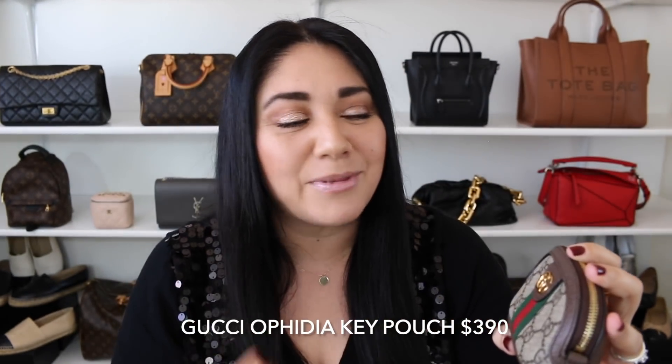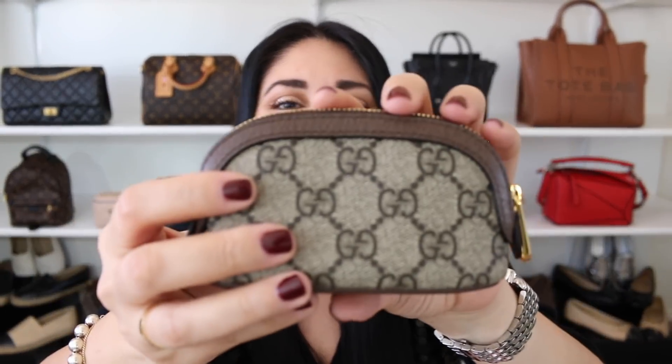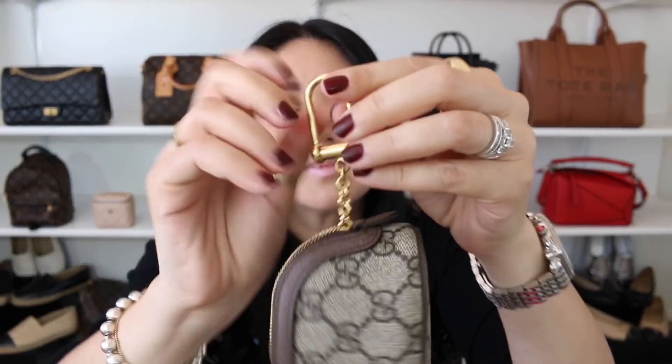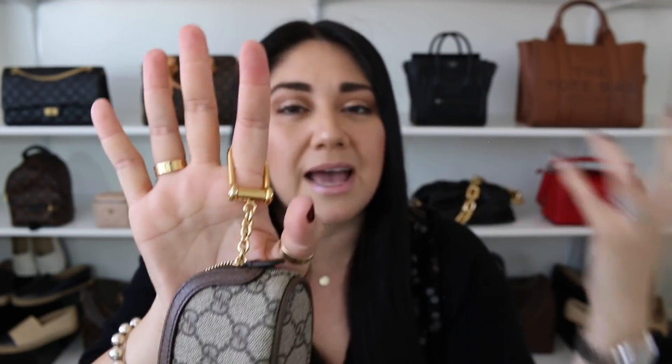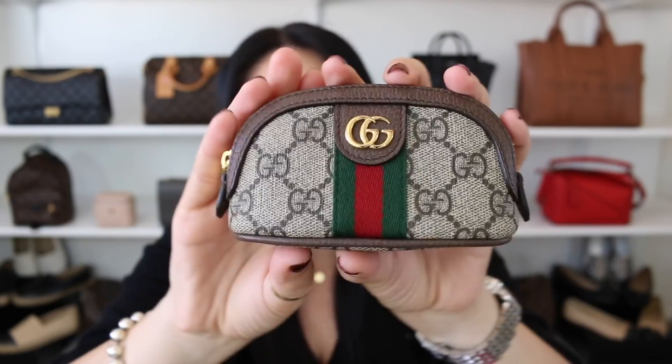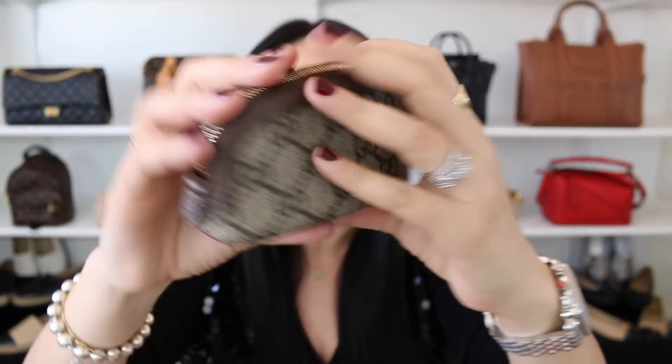The other key pouch I talk about quite a bit is the Gucci Ophidia key pouch. When I say I'm a fan, that's probably the biggest understatement of the year — I'm obsessed. It's a little bit bigger and more spacious than the Louis Vuitton key pouch, and it also comes with a little key ring so you can use it on your finger or add it to your belt loop. As of this recording, it's not available on the website — you have to go into the boutique — but I highly recommend it. I can fit all of my daily bare essentials into it.